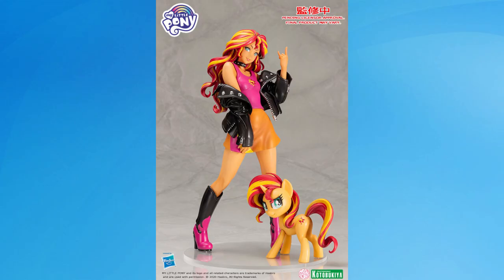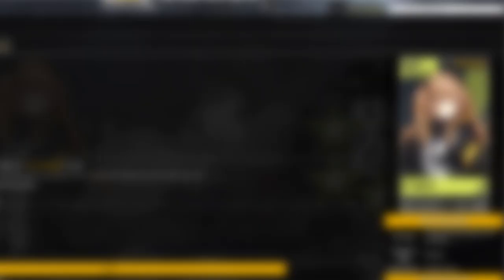Number 9: UMP9 made by Funny Nights from Girls Frontline. UMP9 stands for Universal Maschinen Pistol 9mm Parabellum — quite a mouthful of what I can only describe as made-up words mashed together to create a title.